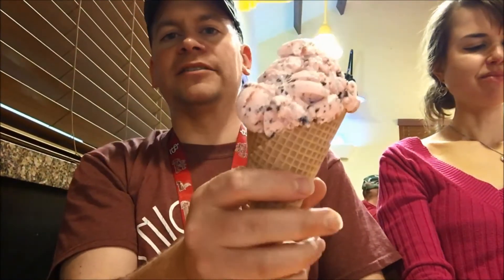You can see it's got little chocolate chips and little peppermint chunks in there. It's pink ice cream. So let's try this.